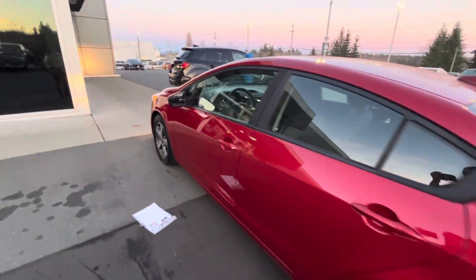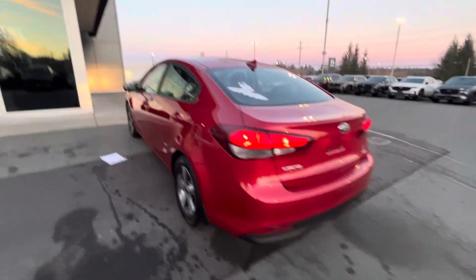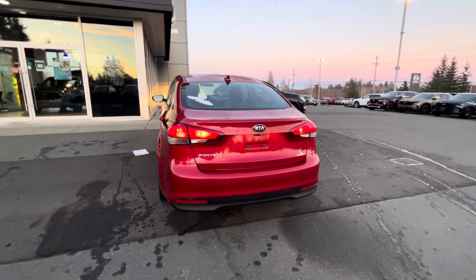But yeah, it's a little sneak peek of potentially your new car. You can see everything there — let me know what you think.